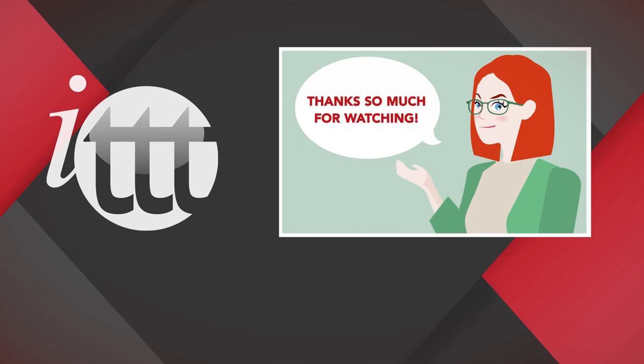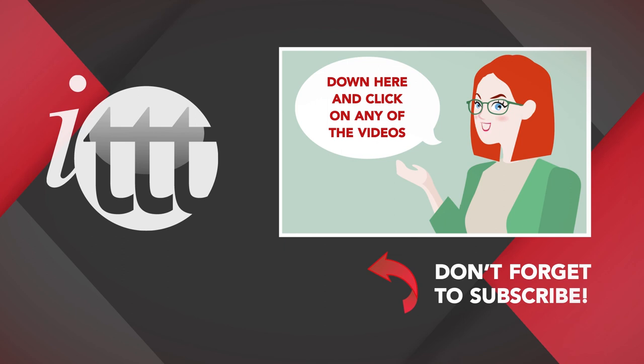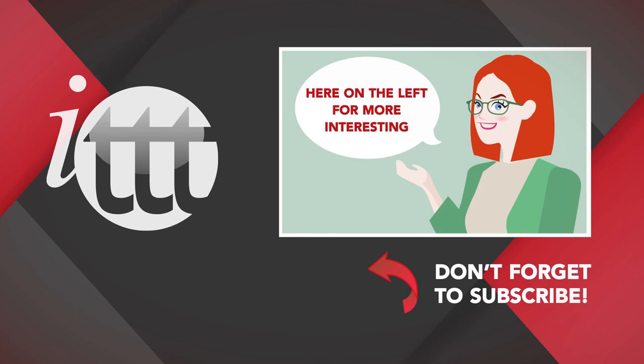Thanks so much for watching! We are ITTT, the leading provider for TEFL and TESOL training courses. If you liked this video, please subscribe by clicking that button down here, and click on any of the videos here on the left for more interesting teaching tips for getting certified to teach English abroad and online. For more information, please visit www.teachefl.com.